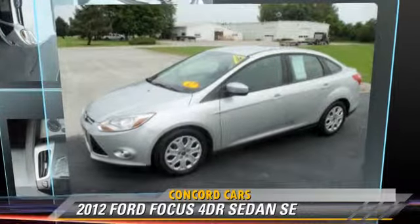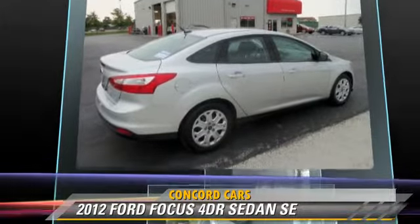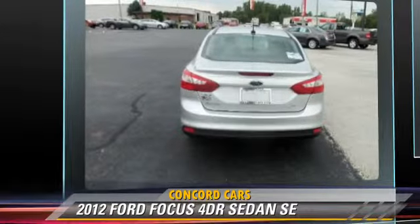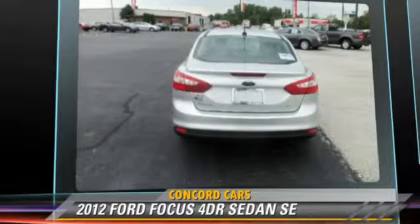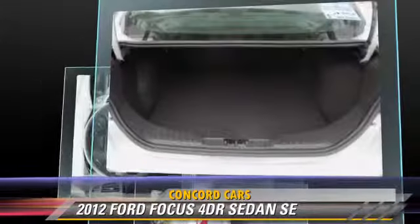The 2012 Ford Focus SE. This sedan, with fewer than 50,000 miles on the odometer, is well equipped. This Ford features power mirrors, power door locks, and power windows.